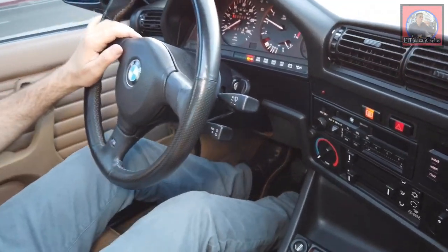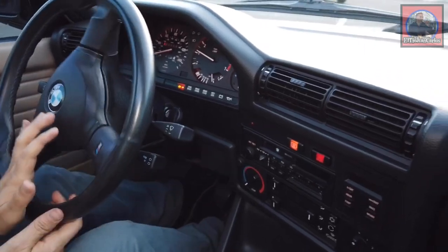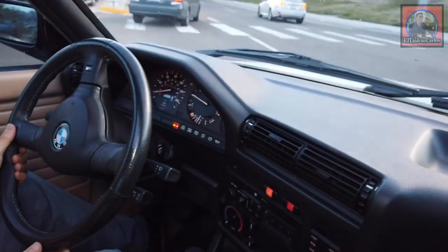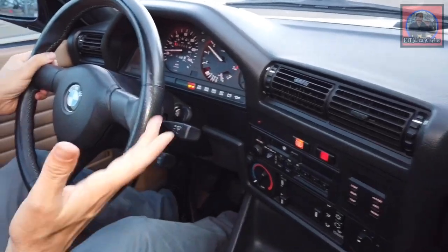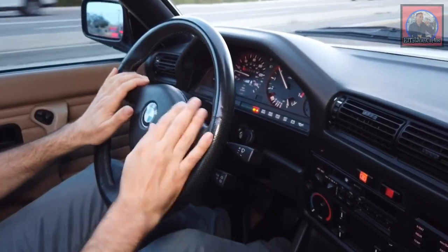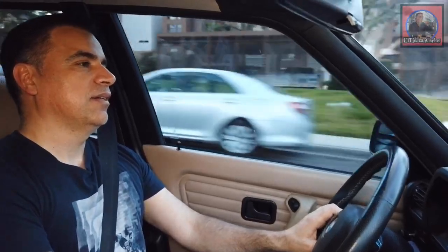I don't think I'll ever get rid of this car. At some point I wanted to get an 80s Porsche, but I have no room for a third car, so that's probably not going to happen — it would break my heart anyway. In a nutshell, this has been the presentation of my 1989 BMW 325i. Please hit the like button and subscribe to my channel. My name is Juan Carlos — see you next time.